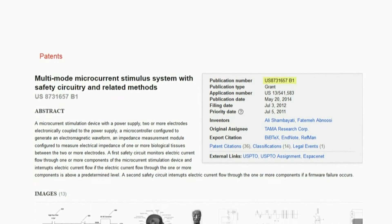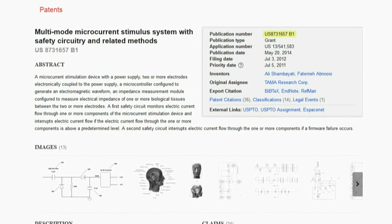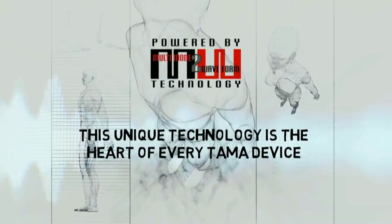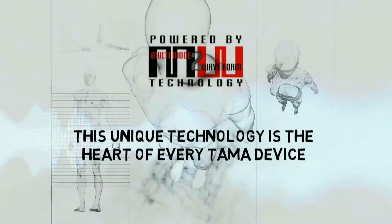As a result, Tama research patented the Shambayati multi-mode waveform technology known as M2W. This unique technology is the heart of every Tama device.